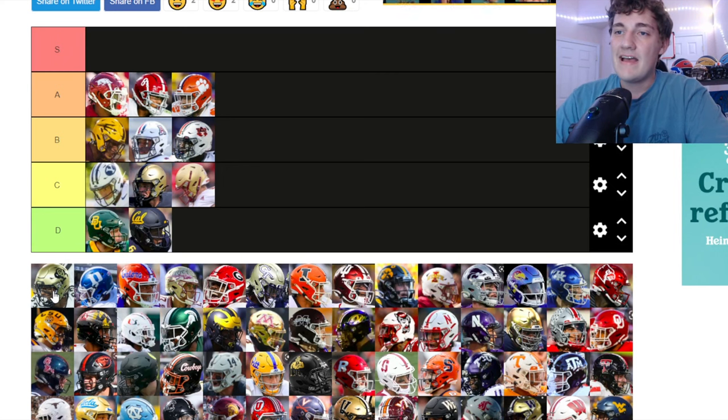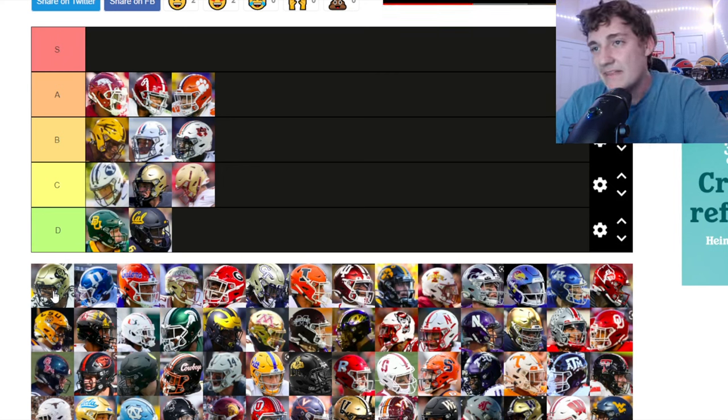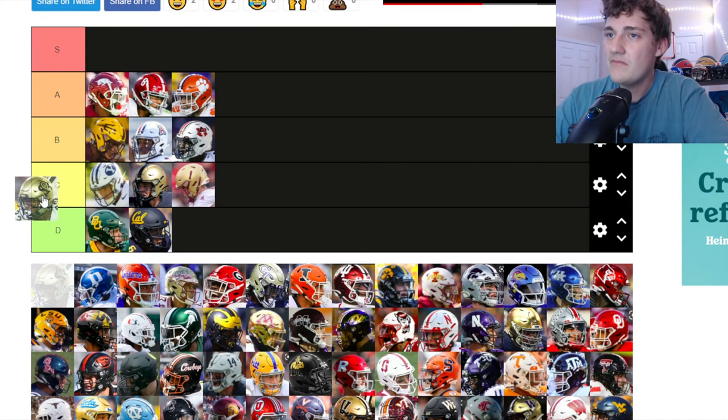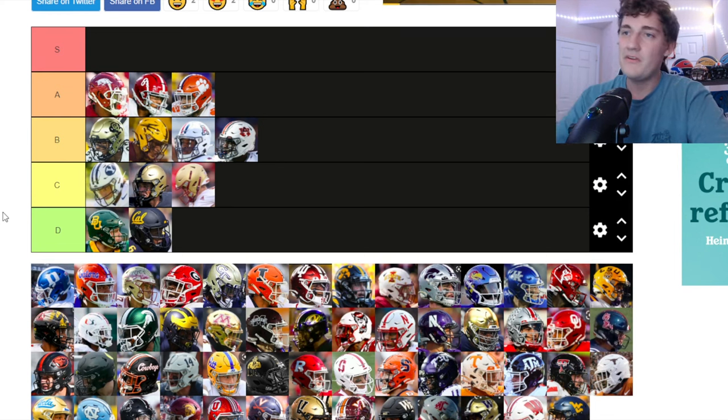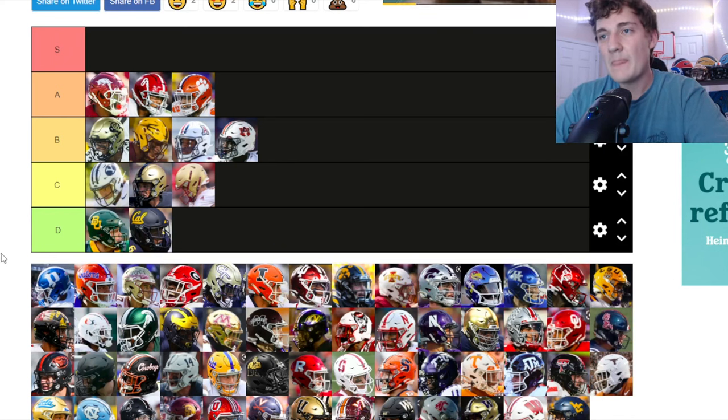Colorado — they've got the buffalo with the CU in it. I kind of like the gold helmets. The gold and black go together, the buffalo on the side is nice. I'm putting Colorado towards the top of B tier — I like what they're doing.